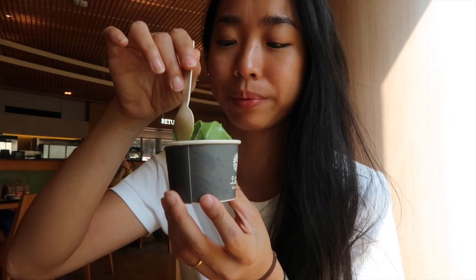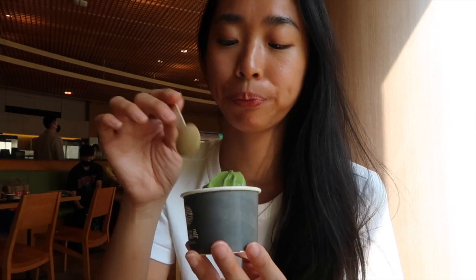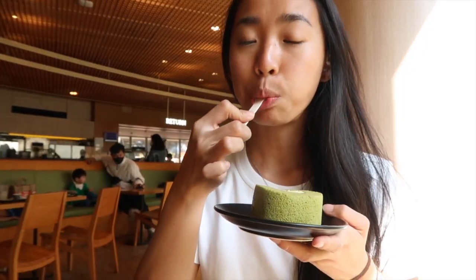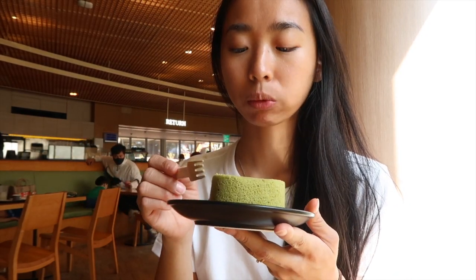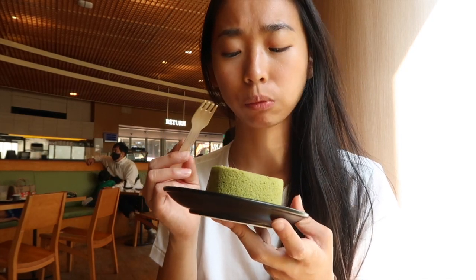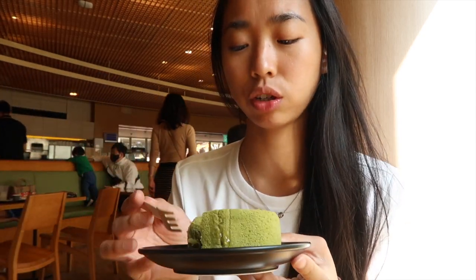Ice cream first, and now we have the cake. I'm not sure I like the creamy bit inside. I don't taste so much matcha. I had a bit of a matcha overload, but it was very delicious.